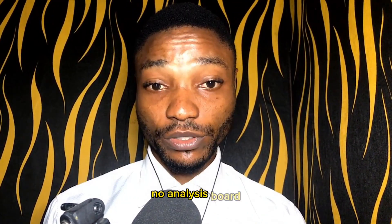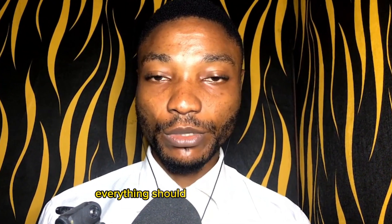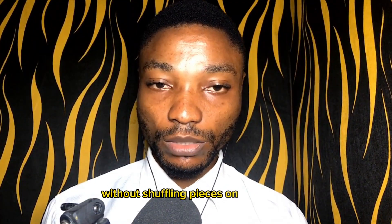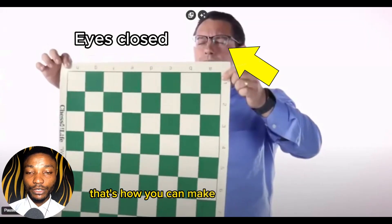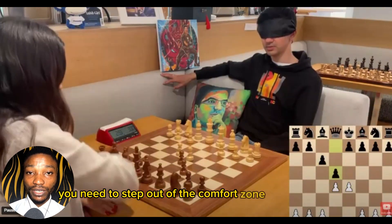You should solve tactics problems without using an analysis board. Everything should be done in your head without shuffling pieces on the board. I know this may be hard for beginning and intermediate level players, but trust me, that's how you can make serious progress. You need to step out of the comfort zone and just do it.